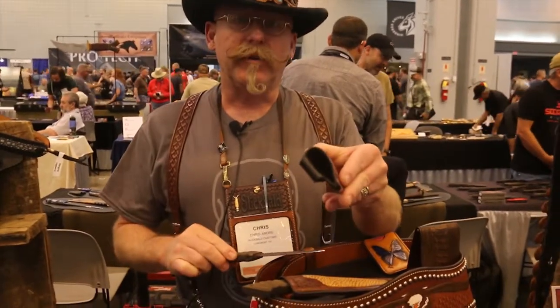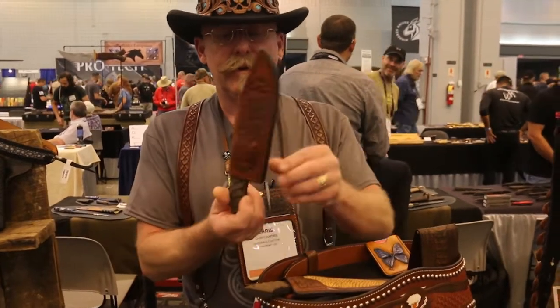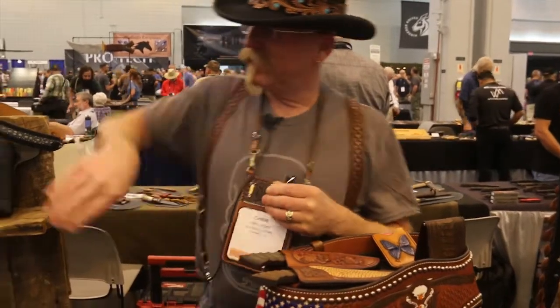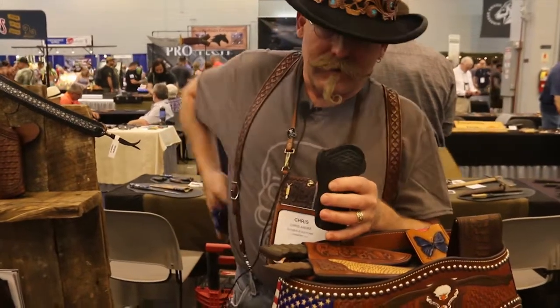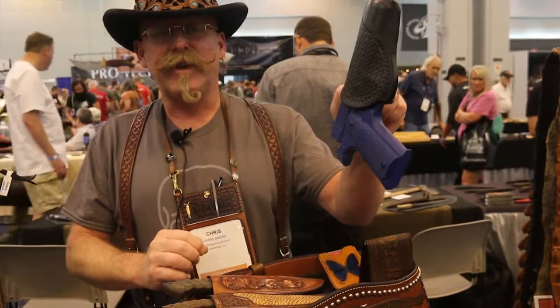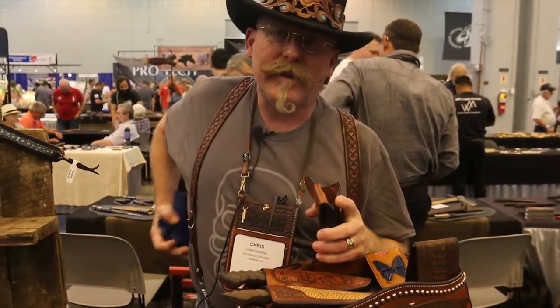All of our holsters are fully lined with veg tan leather formed to hold the knife in the sheath. Same with the holsters. Everything stays in the sheath. Everything is handmade, hand tooled and designed in my shop.